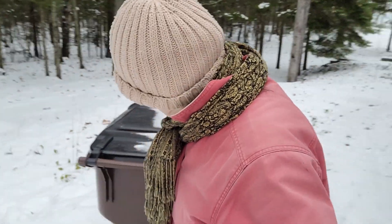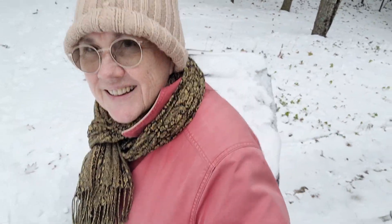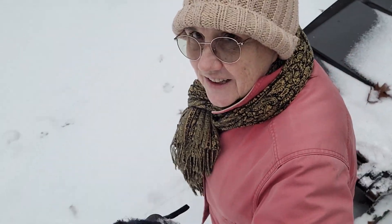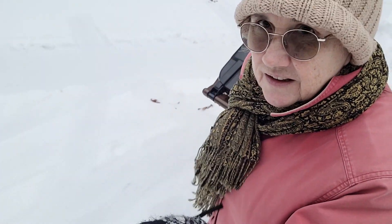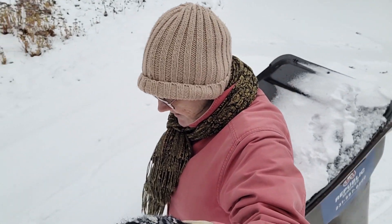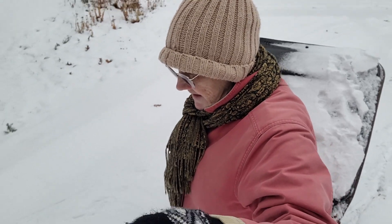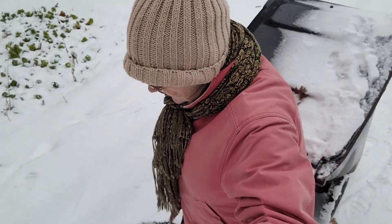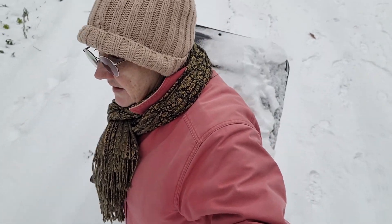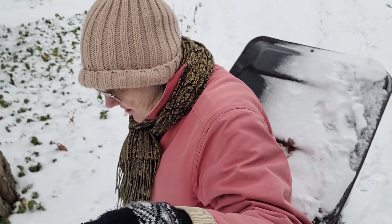Oh boy, this trash can is heavy, my goodness gracious. Rolling it out — you can kind of enjoy the view as I go. We've probably got about four inches of snow on the ground and I think that's going to be about it for today. This can is heavy when you've got to pull it through snow.